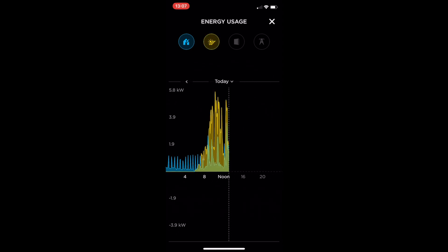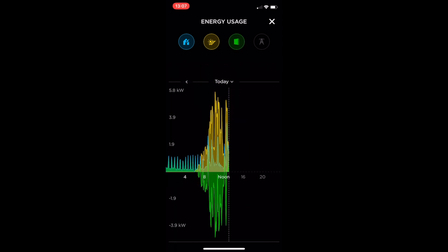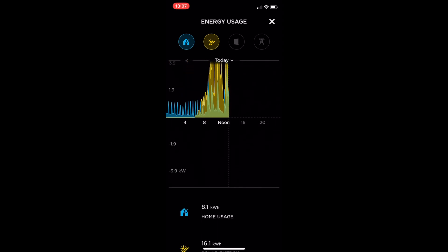You can overlay the next energy source on top. So this is solar compared to home use. When you scroll down you can see total home usage and total solar energy, and you can add all four onto the chart. I also found out that if you press and hold on a point, you can find out the exact values at that time. On Friday the 1st of May at 11:20, it was 0.5 kilowatts from the home and 2.8 kilowatts from solar — so we're generating more than we're using. You can also download all this data to Excel to monitor your usage.